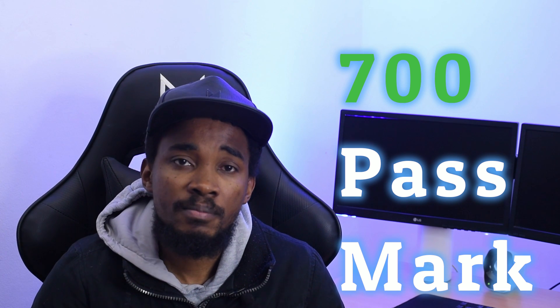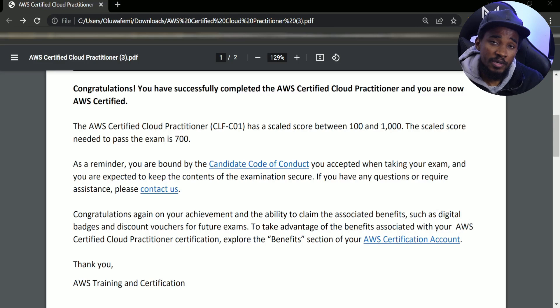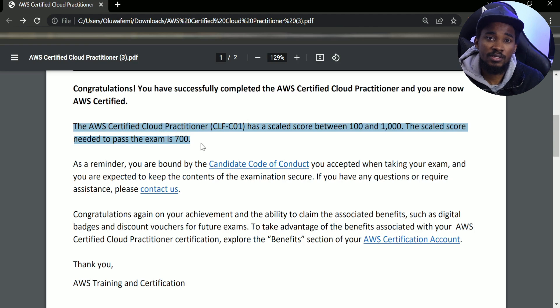I actually passed with 905 out of 1000. In terms of the difficulty, it is quite easy to pass the exam if you prepare for it — it's not a difficult exam. Although in some cases the questions you get in the actual exam can be quite tricky, and you just have to be able to know which of the answers provided is the best or correct one.